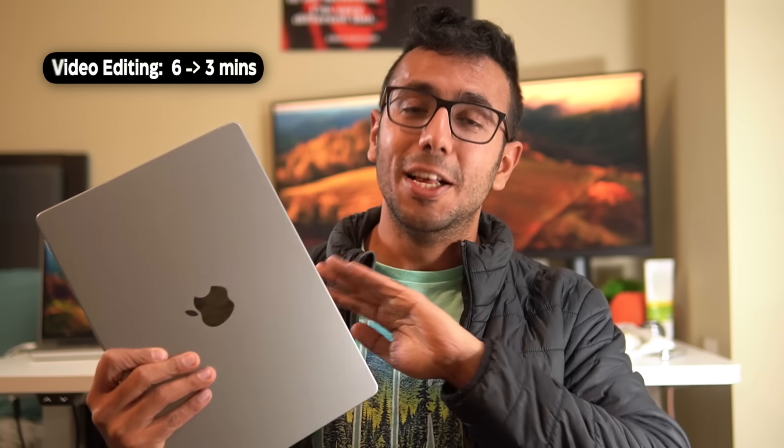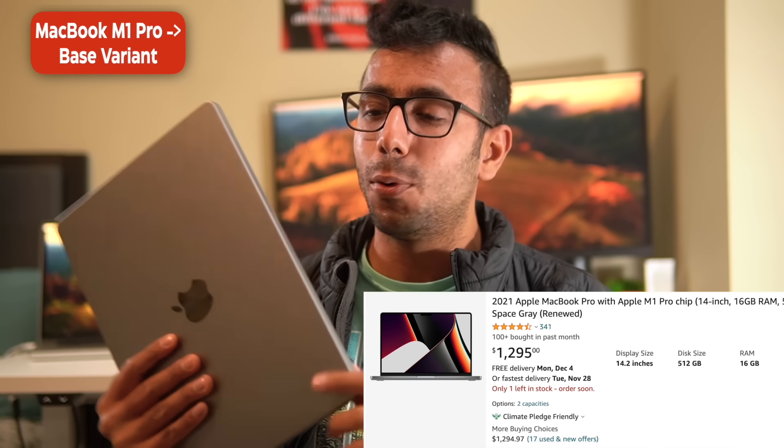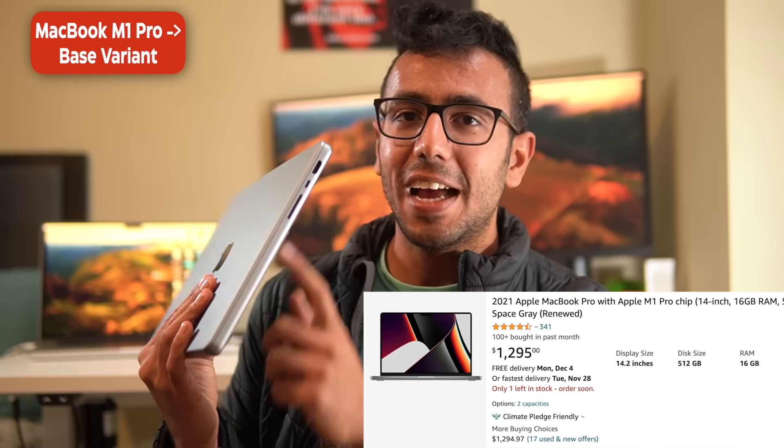I'm getting 2 to 3x improvement with this MacBook M1 Pro, which I've used for two years. I bought it in October 2021 — the base variant with 16 GB RAM, the cheapest M1 Pro I could get because I needed all the ports.